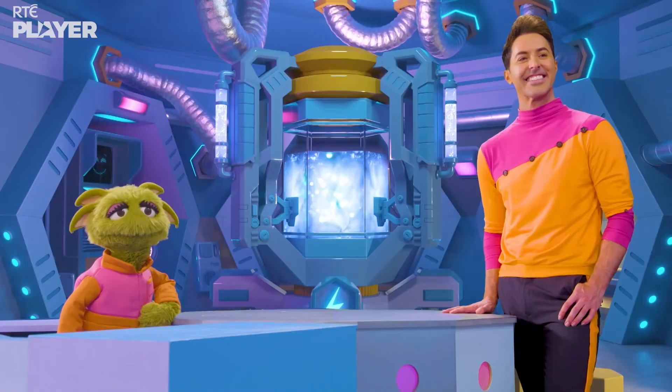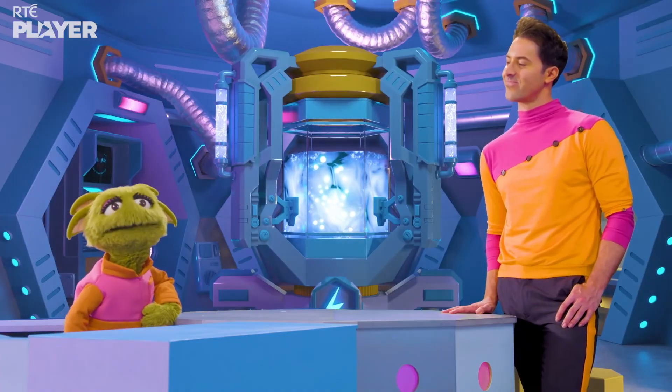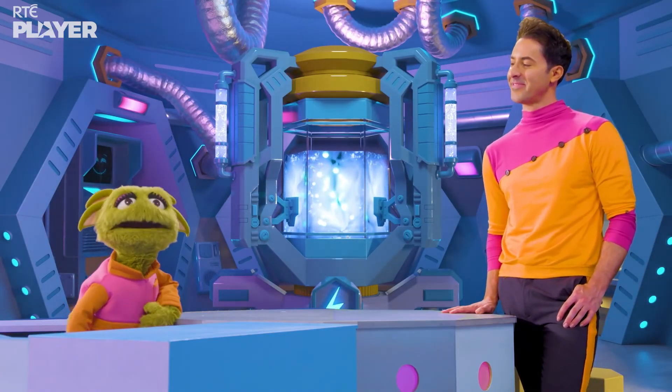High five! Nice work, Maura and Kieron. What an excellent excluder.